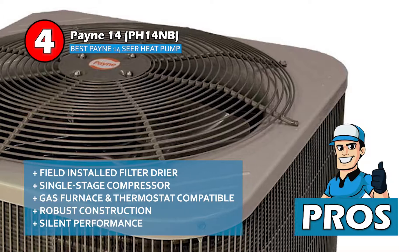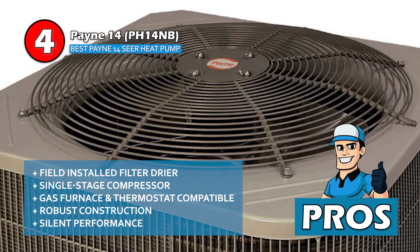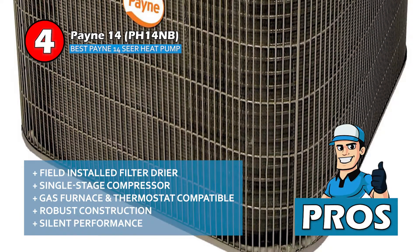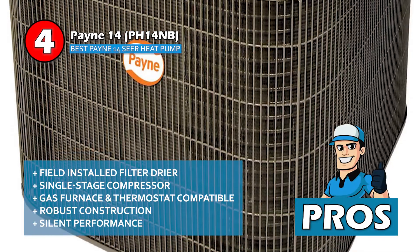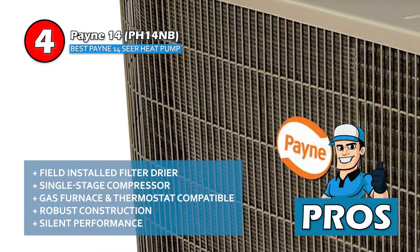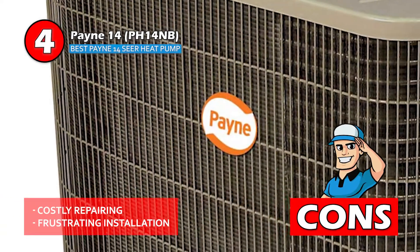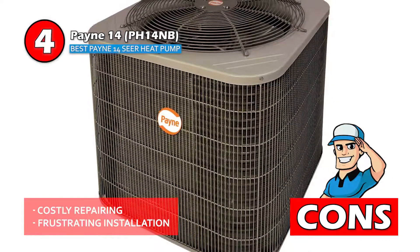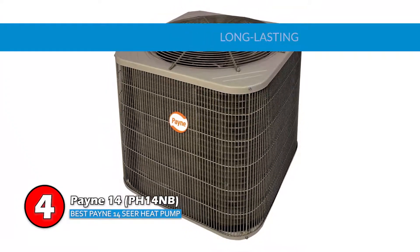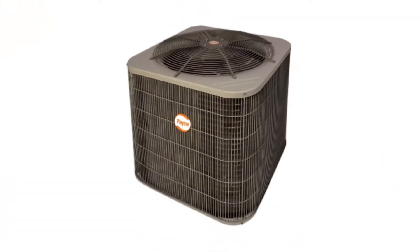Its pros are: the filter dryer is field installed, it comes with a single stage compressor, it's fully compatible with gas furnaces and thermostats, its robust construction withstands climatic situations satisfactorily, and the silent performance provides utmost relief and comfort to the user. However, repairing is costly and installation is a little frustrating. The bottom line is the unit is well recognized, it's long lasting, and the unit possesses even airflow.